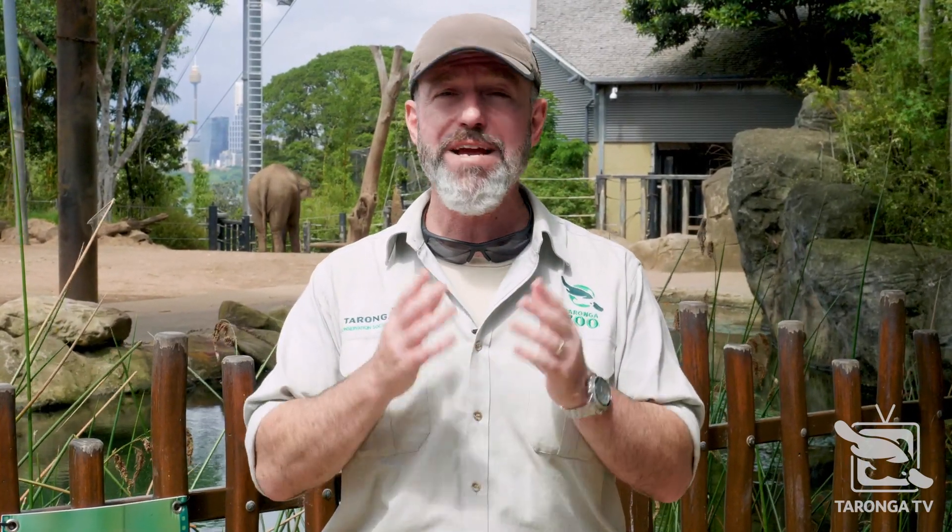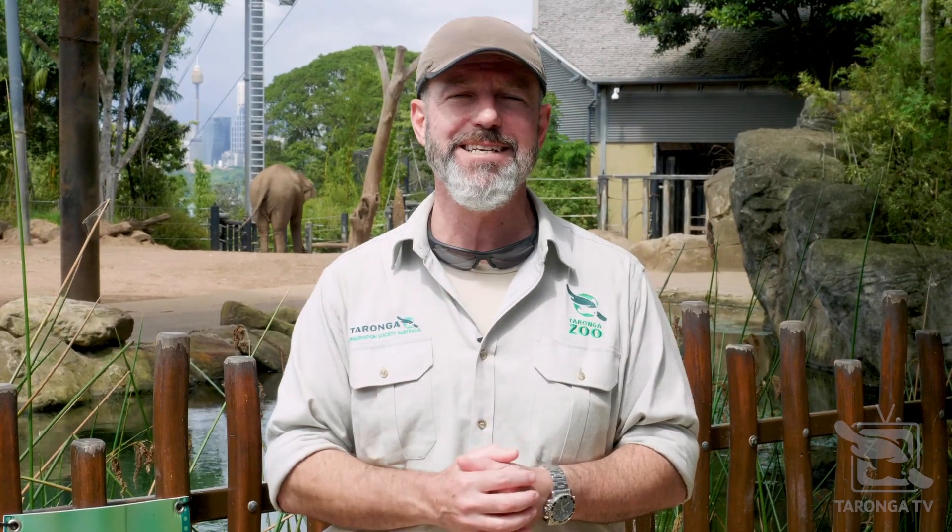Interesting stuff! You can come down and see our elephants up close and personal. Jump on taronga.org.au, get your tickets, and get down to the zoo — we can't wait to see you. You can travel the whole wild world with us and meet so many different creatures from around the planet. We'll see you soon!